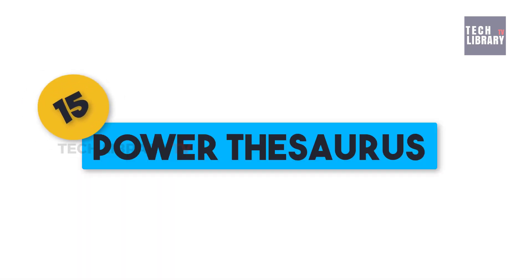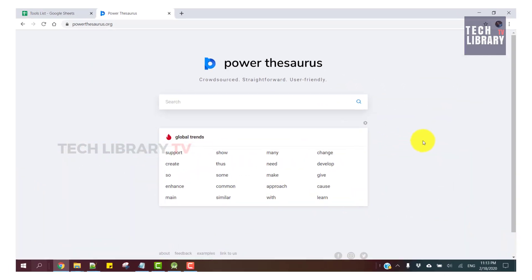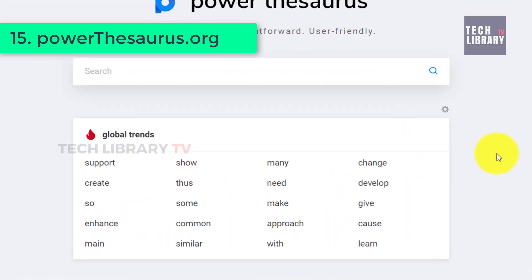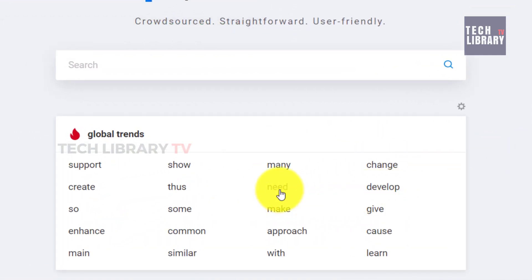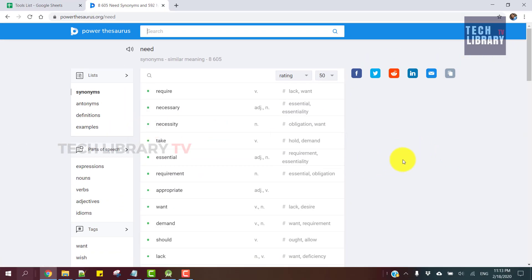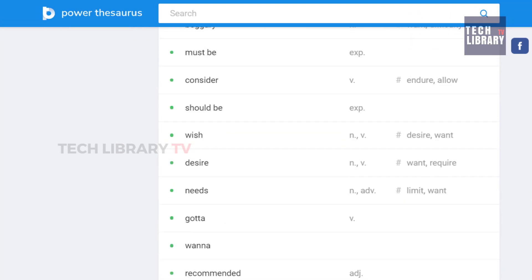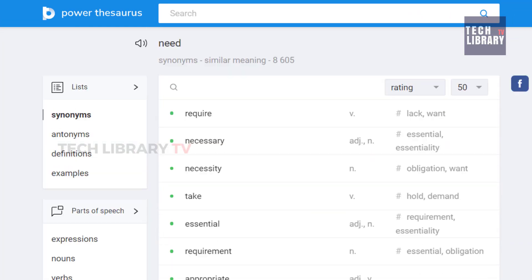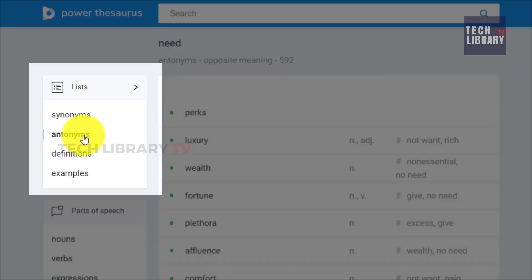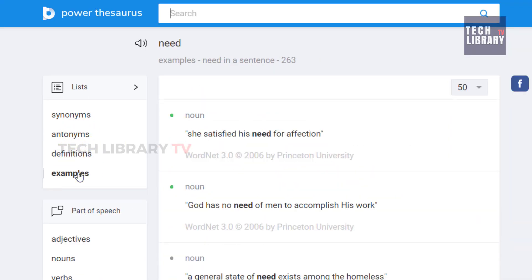15. Power Thesaurus. A straightforward, cut-to-the-chase kind of tool that offers synonyms for any word you want to use while writing. This gets us out in the open by saving us from using the same words repeatedly, thus breaking patterns and helping your readers get some fresh air. Not just synonyms, but also antonyms, sentence examples and their definitions too.